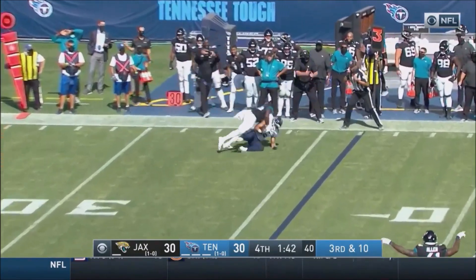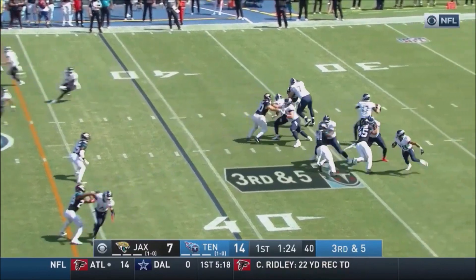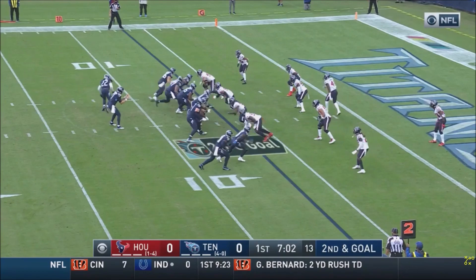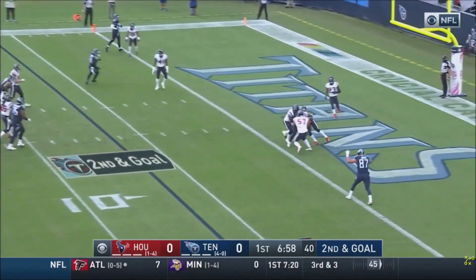Tannehill fires and it's caught but short on it. Tannehill over the middle, caught for a first down at midfield. With a back like Derrick Henry on second and goal — Tannehill with time throwing, touchdown!